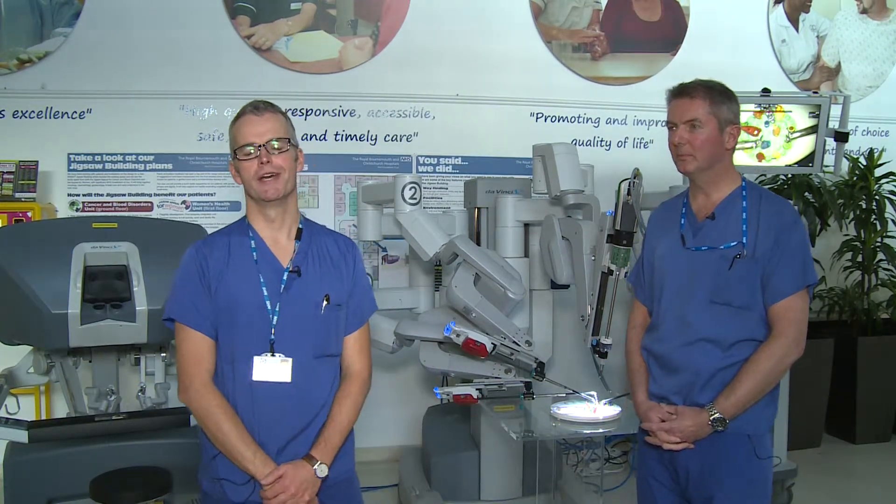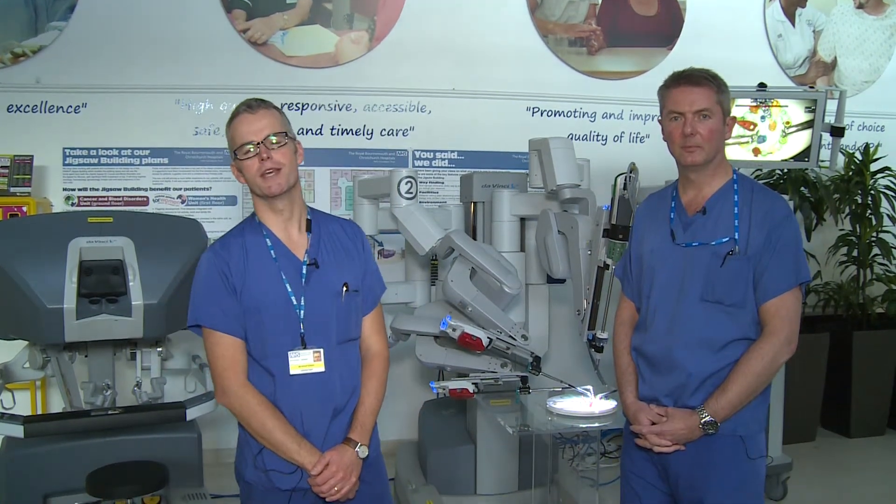What we're doing today is showing off our new DaVinci robot system. The Trust acquired this robot a couple of months ago and we're delighted to be able to bring this technology to Royal Bournemouth Hospital. It's the first robot of its kind in Dorset.